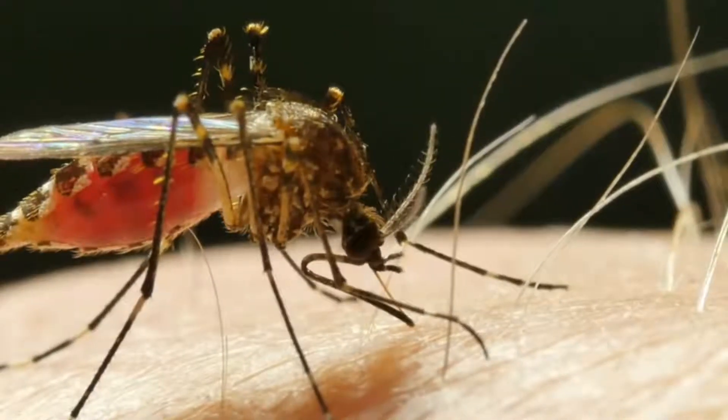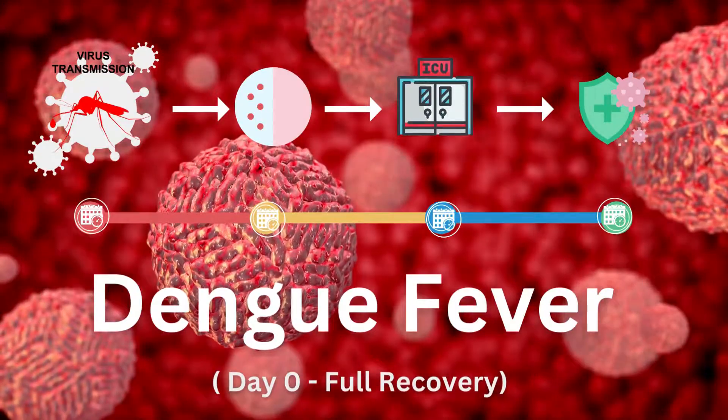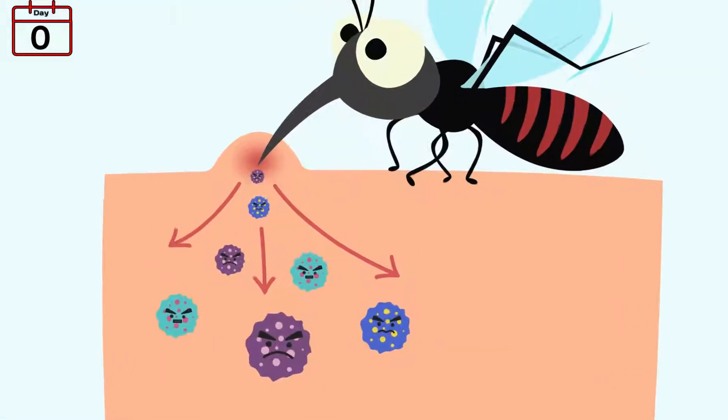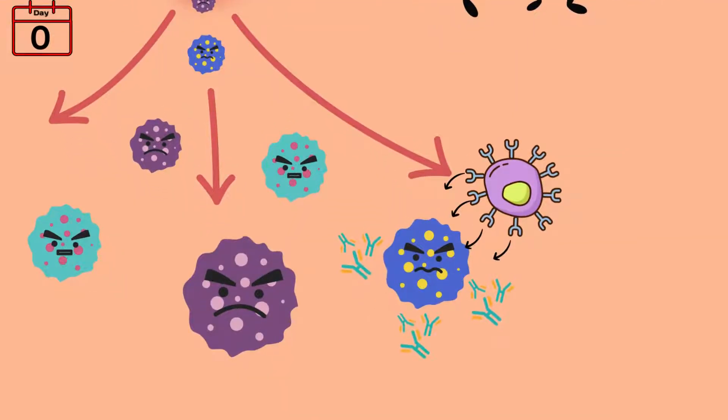Let's dive into the journey of Dengue fever, starting from day zero and moving through the different phases of the illness. The adventure begins when an Aedes mosquito carrying the Dengue virus takes a bite. The virus immediately starts making its way through your body, targeting your immune cells. This invasion sets off a chain reaction where the virus replicates and your immune system kicks into high gear, trying to fight off the infection.